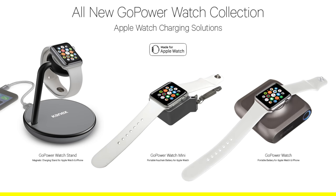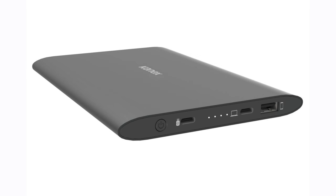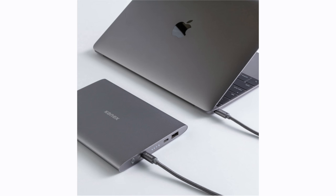KNX also added to their Apple Watch line with a new dock that we saw a sneak peek of before, as well as the GoPower Watch Mini, which is a keychain device. Then there is the USB-C Power Pack that they also launched, which is perfect for the MacBook. A link for that is down in the description as it's already available.